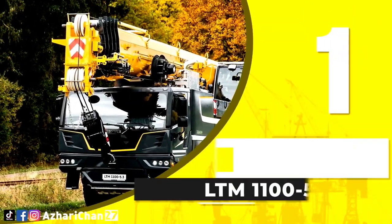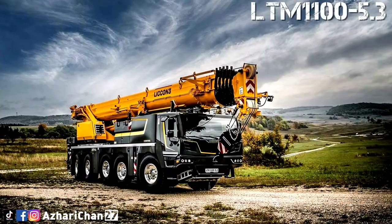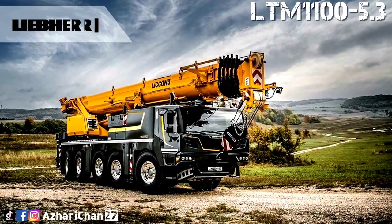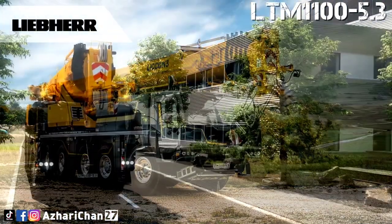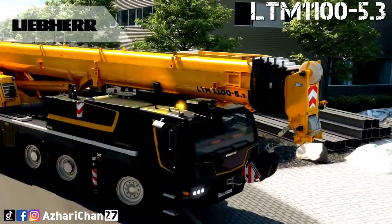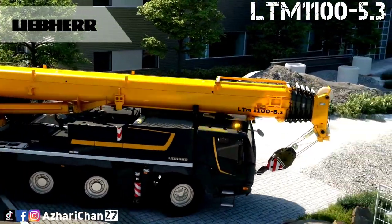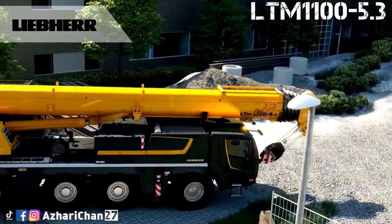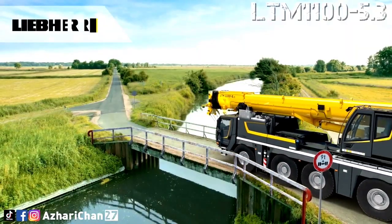First on top of the list is the Liebherr LTM 1100-5.3. The LTM 1100-5.3 is the lightest five-axle mobile crane in history, giving it maximum mobility through consistent lightweight construction. The crane combines mobility, performance, and economy on a whole new level, featuring a powerful 62-meter telescopic boom.